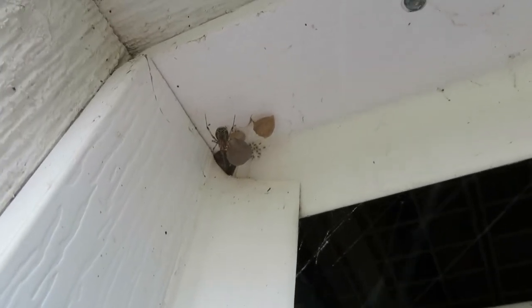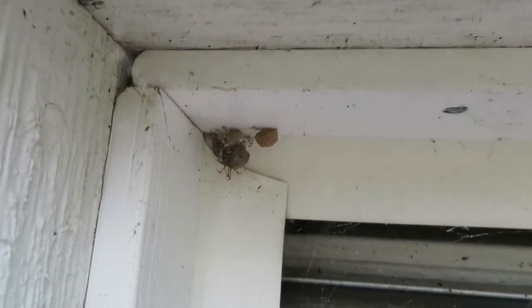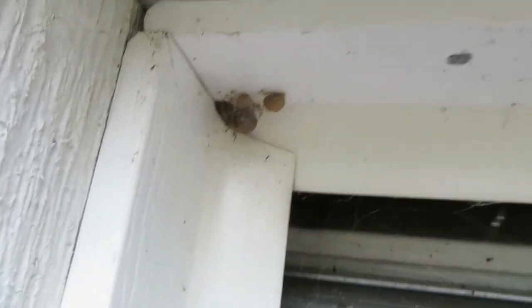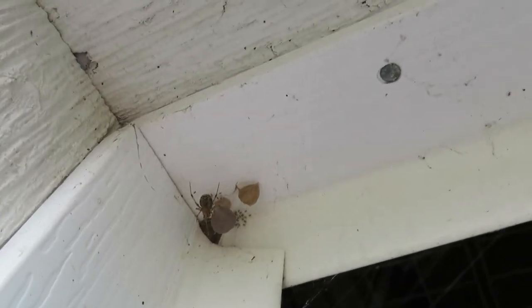But yeah, these tan widows were getting around here lately, all kinds of markings like brown widows. We have been real careful around spiders lately. As you can see, she's got three big egg cases there.